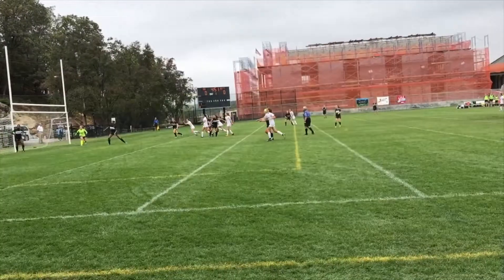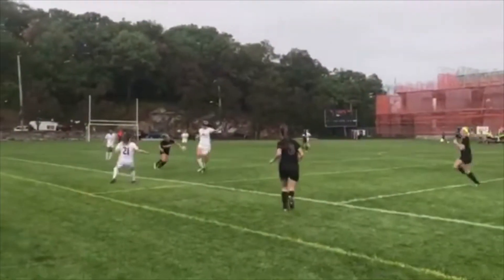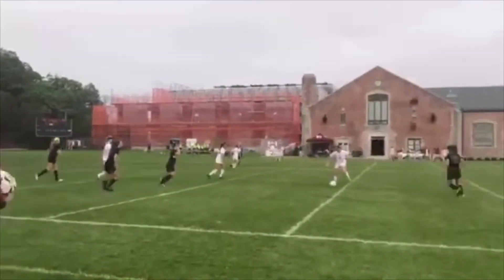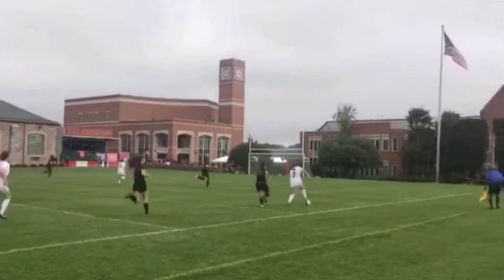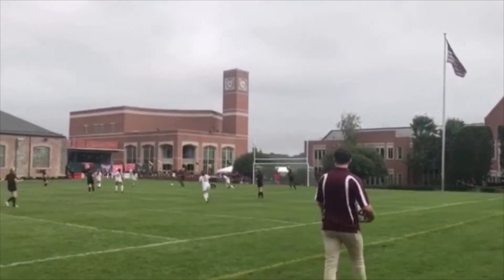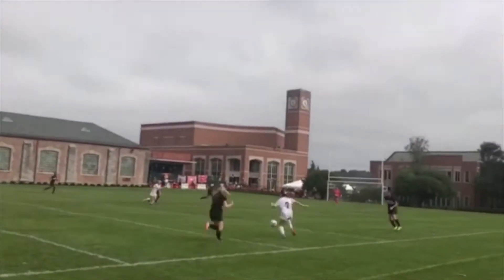Girls varsity soccer took on Hackley on main field during homecoming 2017. Here's their first goal off a corner kick. The Lions have played very well all season and are in a top spot challenging for Ivies. The Lions try to utilize their speed and their ability to switch the field. Mya Skolnick sprinting down the right sideline, putting a ball into the middle — unfortunately, no one was there for the Lions.